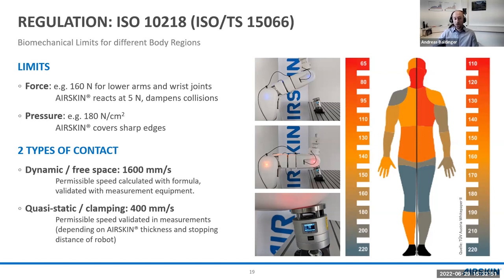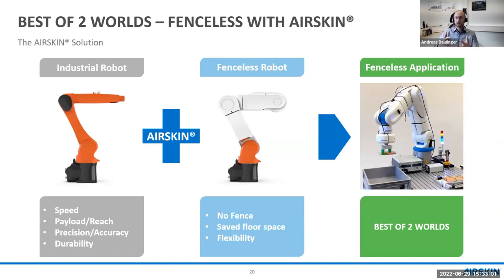With air skin and industrial robots you get the best of two worlds: fenceless operation combined with all the benefits of industrial robots — speed, payload, reach, precision, accuracy, and durability over years or even decades. You include air skin and gain the benefits of fenceless operation: no fences to build, saved floor space, robots placed closer together, and the flexibility to use different workspaces. This is how we achieve productive fenceless applications in the market.